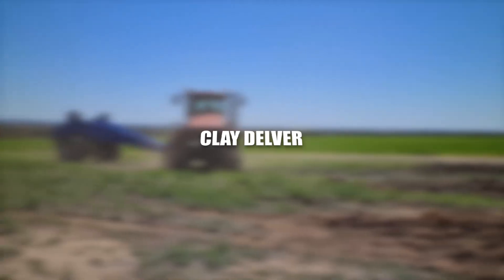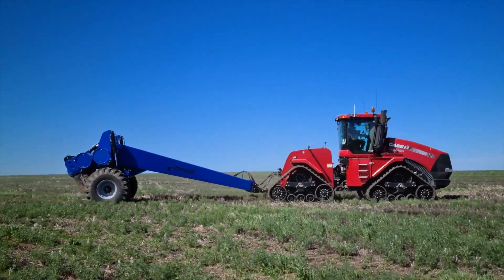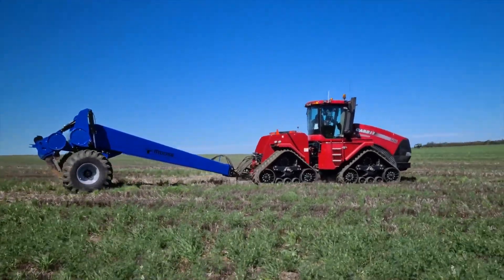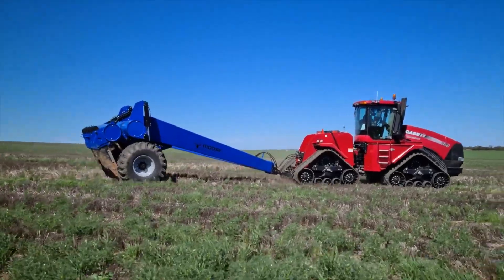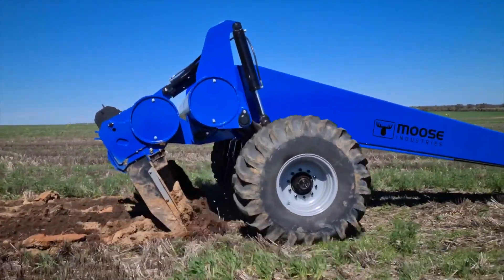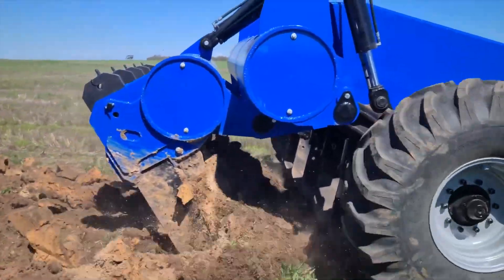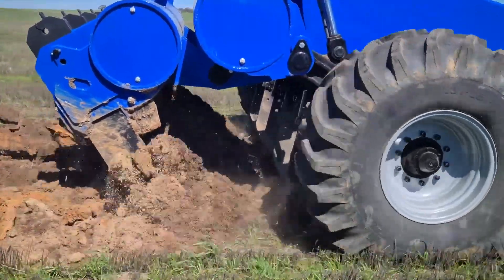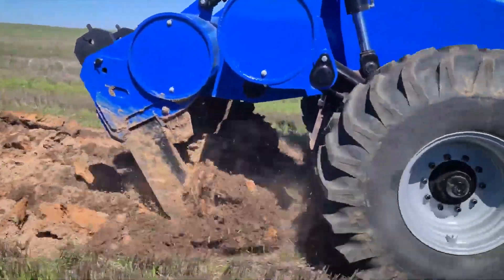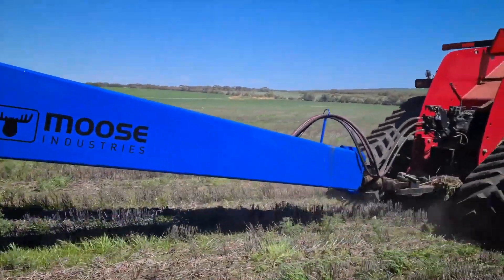The Clay Delver is a futuristic agricultural implement focused on optimizing soil conditions for enhanced crop growth. This advanced machine utilizes sensor technologies to assess soil composition in real time, allowing for targeted interventions such as soil aeration and nutrient application. Its adaptive design ensures optimal performance across diverse soil types, contributing to improved water retention and nutrient absorption.